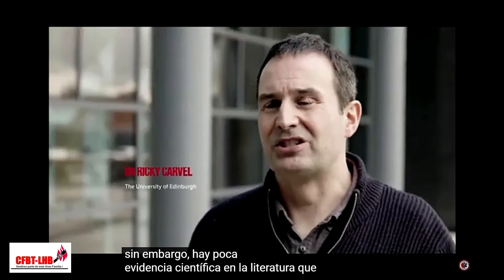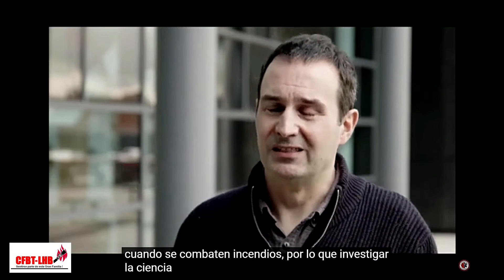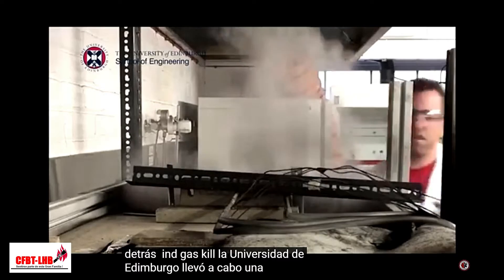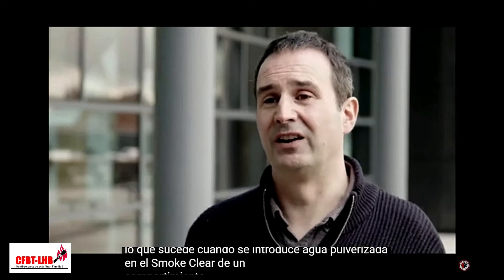However, there is little scientific evidence in the literature to support this technique, and experience has shown that gas cooling is not always effective when fighting fires. So to investigate the science and underpin the knowledge behind gas cooling, the University of Edinburgh carried out a series of experiments to try and better understand what happens when water spray is introduced into the smoke layer of a hot fire compartment.